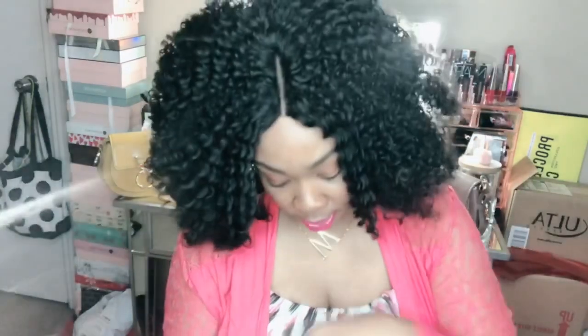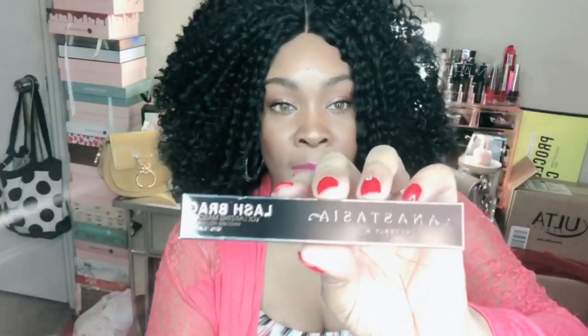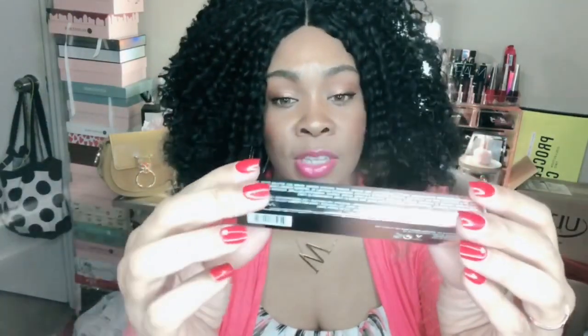The last thing I picked up from Ulta is the Anastasia Lash Brag Volumizing Mascara, which cost $25. I am a mascara junkie and I'm always buying mascara. I have not opened this one yet because I have about four or five mascaras I'm currently using and I don't want it to dry out. The packaging is beautiful — it has a gold or rose gold that ombres into black. I actually found it at the checkout stand.